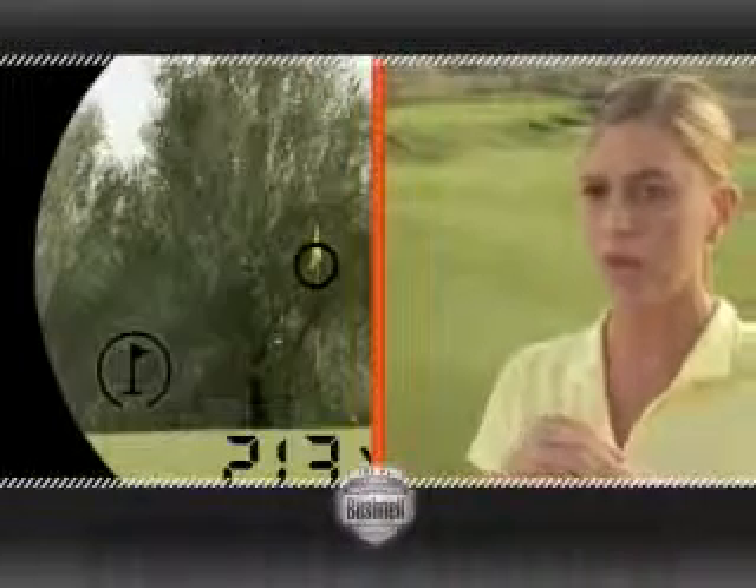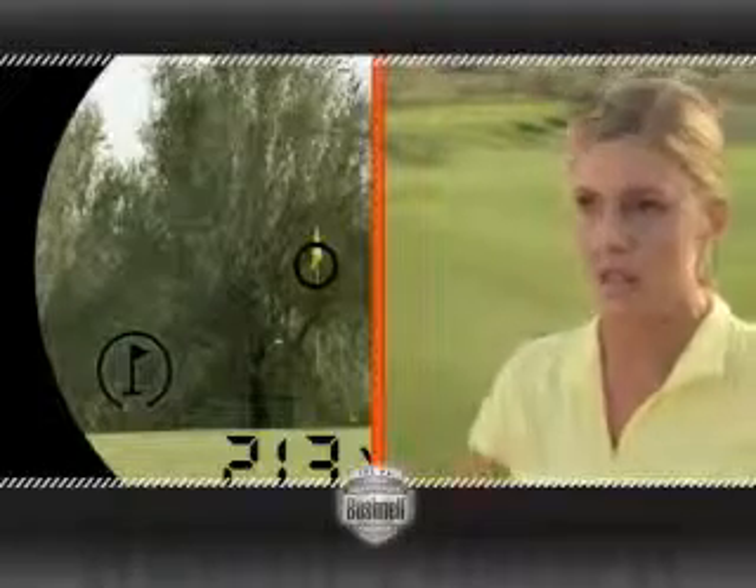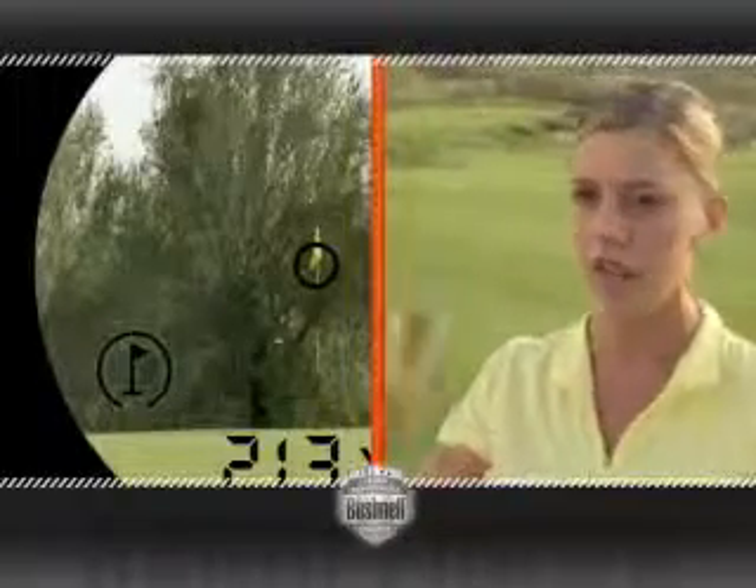Once it's locked in on that pin, a nice little circle pops up and it says you're locked in. Perfect. So I don't even have to guess — did I just get the tree, did I get that house back there?